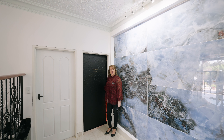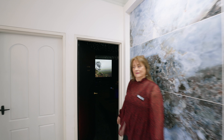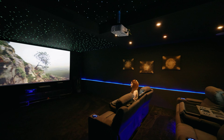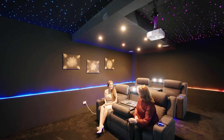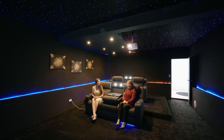Imagine having your very own cinema room in your home. Well, here it is. Chris, what a great room to enjoy with the family. I love this cinema room — it's great.